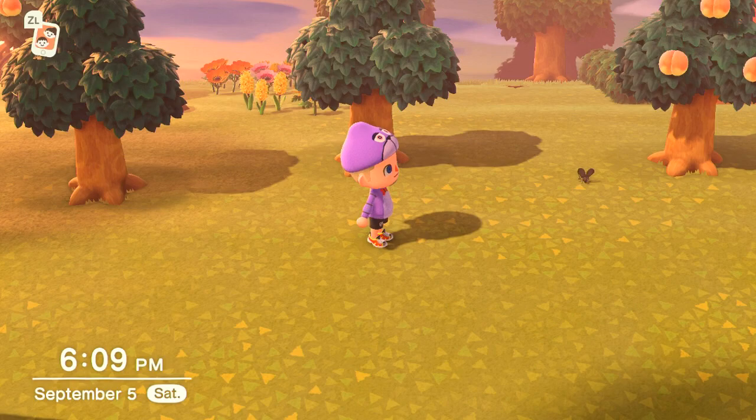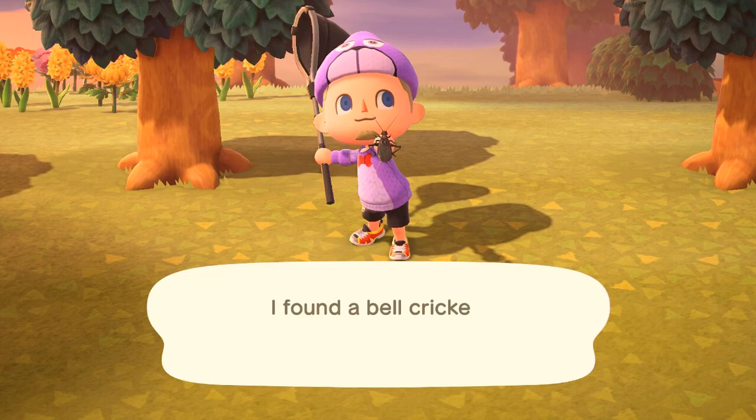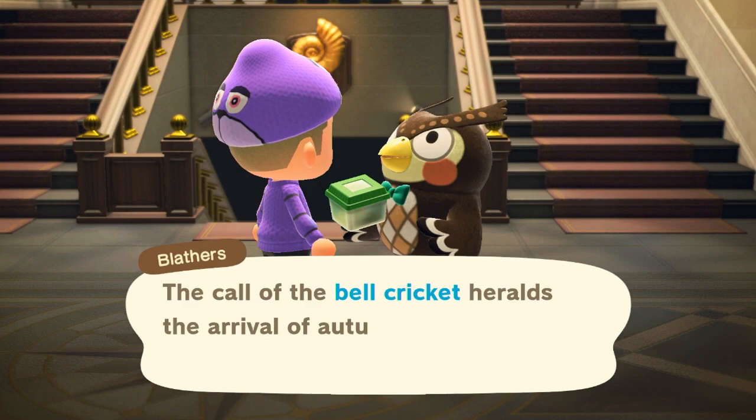The cricket and the bell cricket are new insects coming into New Horizons for the month of September. We'll first show off the bell cricket. This is all for the Northern Hemisphere — it's just on the ground all over your island, except on rainy days, September through October. The time to look out for it is evening to next morning, 5pm to 8am, and you saw earlier what it looked like so you know what to look out for.